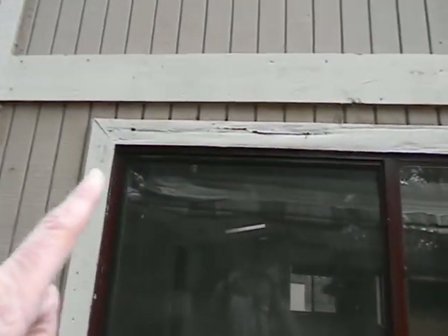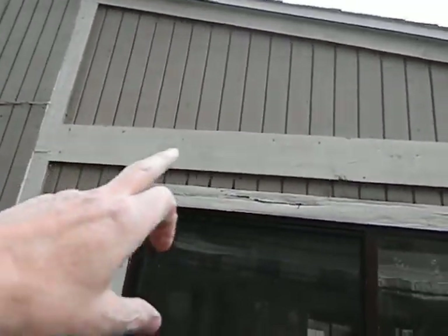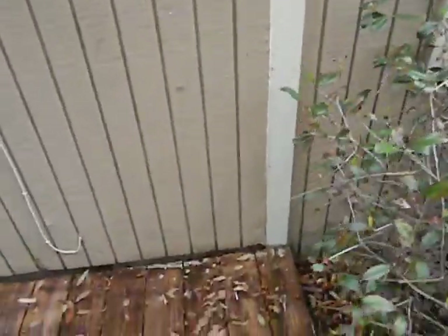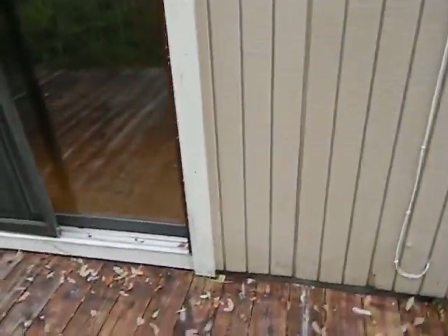This trim board right up here has wood rot in it. We've talked about the fact that there's moisture down in this wall, and Mata thinks this is definitely going to be the culprit. He's going to pull that board off and see if there's Z-flashing behind it — if there's not, there will be. So that's going to get attention.